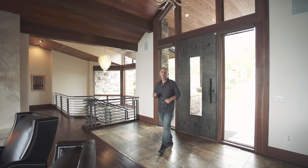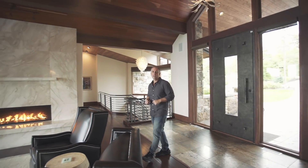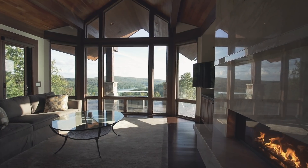Upon entering the home, you are immediately greeted with floor-to-ceiling windows offering one of the best views of the Deep Creek Lake area.